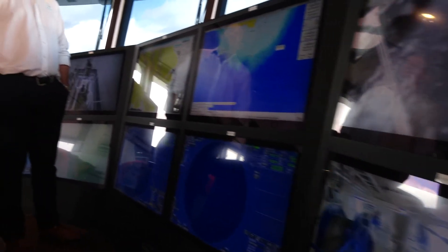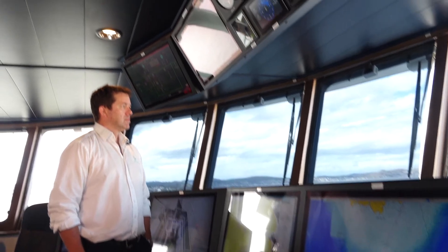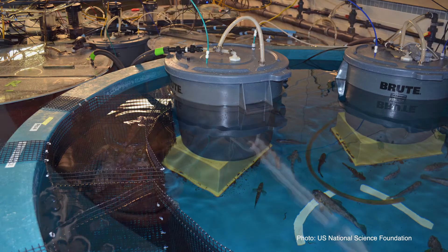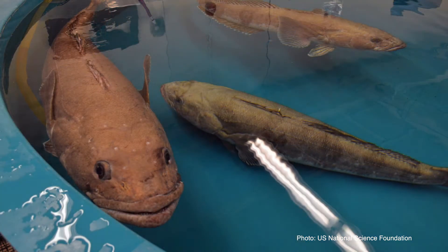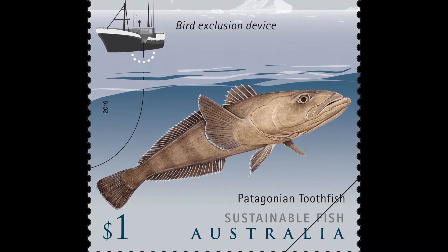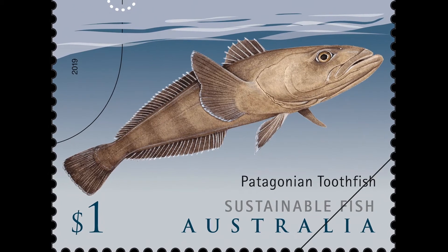Such an investment is borne by two requirements: one, to replace an older vessel, but more importantly, it reflects our confidence in the sustainability of the fish stocks that we operate in. The science underpinning the Heard Island fisheries and the Antarctic water fisheries provides us with a long-term view of catching fish sustainably up to the next 40 years. We're confident that the fisheries are sustainable and have been sustainable for a long time and will be into the future.